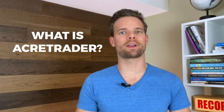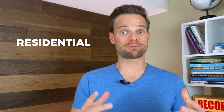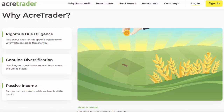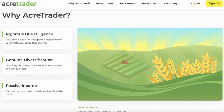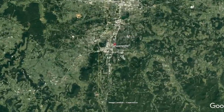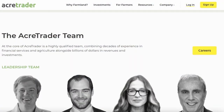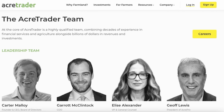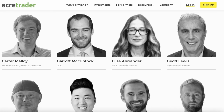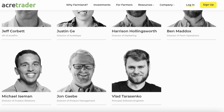So what is AcreTrader? AcreTrader is a crowdfunding platform with a unique offering. Instead of residential or commercial real estate, you can buy farmland shares, which provide yet another way to diversify your portfolio. This company was created in April 2018. They're located in Fayetteville, Arkansas, and are a member of the Better Business Bureau, having been BBB accredited since March 2018. The team behind AcreTrader has been growing steadily since their company's launch, and as of today their leadership team consists of 11 members with experience from financial services to agriculture.